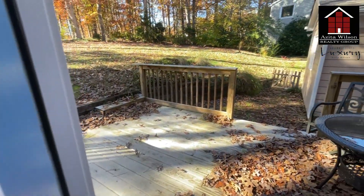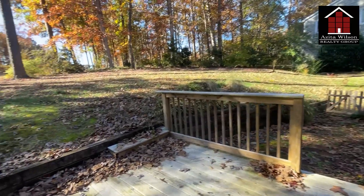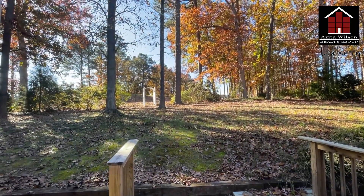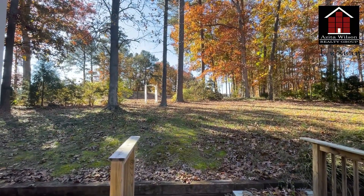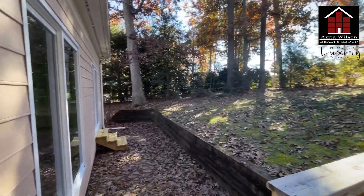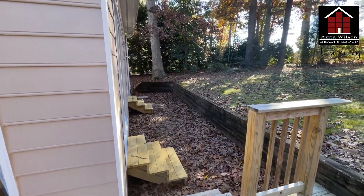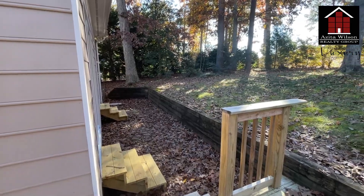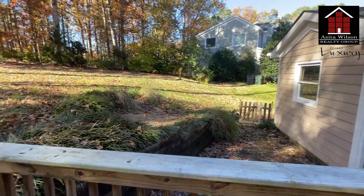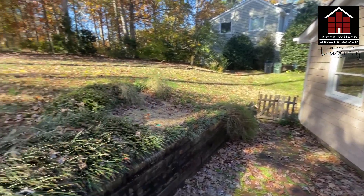Here's the backyard. We are going to extend the deck — back there is Preston Wood Country Club, so it backs to the golf course. The deck will be extended all the way through the length of the house, and we're just going to clean it up here and make it look nice.